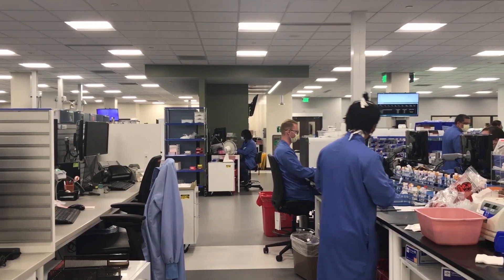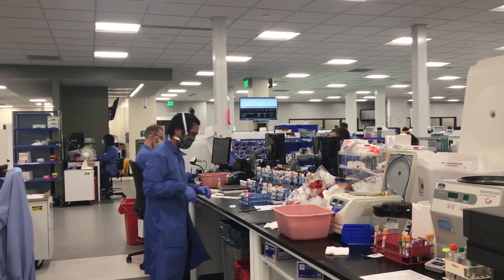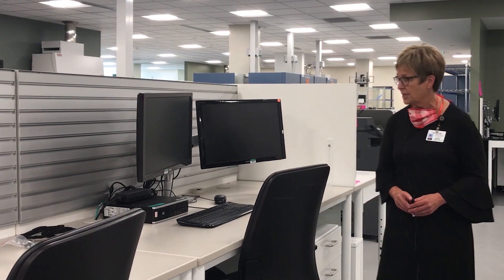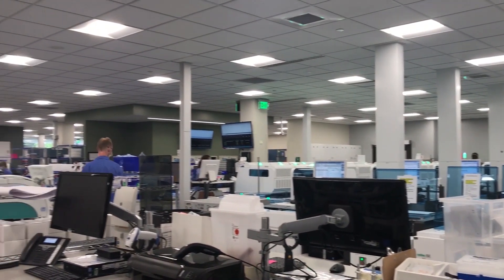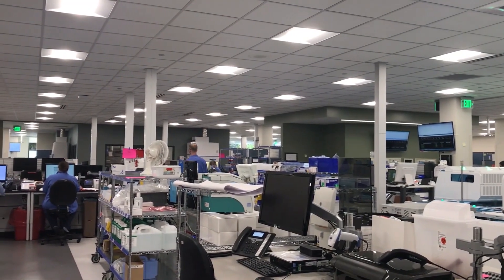Now we're in our accession area where those specimens come through with the couriers and we pick them up, bring them here, and start the processing — receiving them into the computer systems. Parts of the design here was to keep a very wide open sight line so that we can see who needs help and where the work is. The other feature is we're very flexible, very modular.